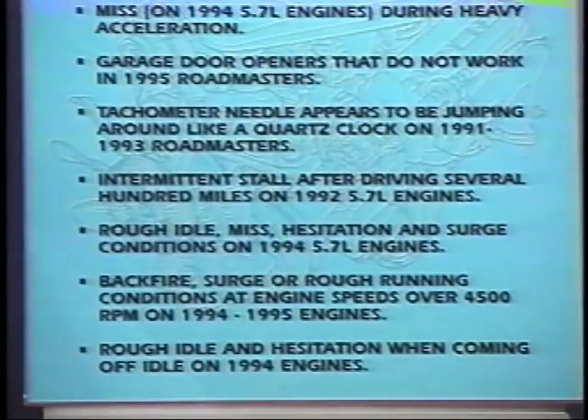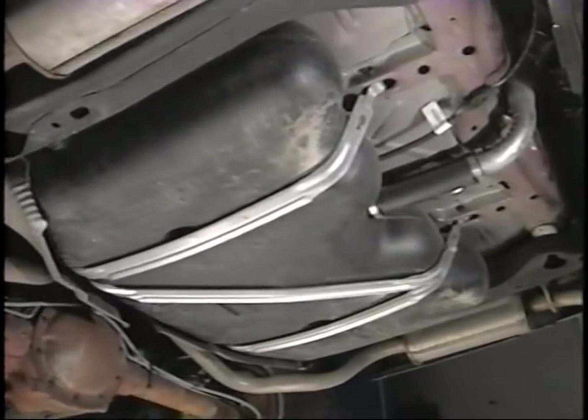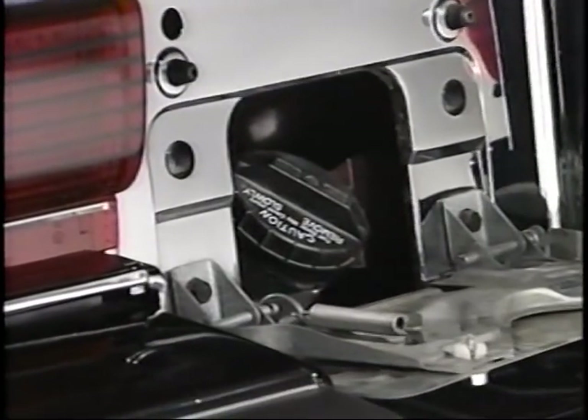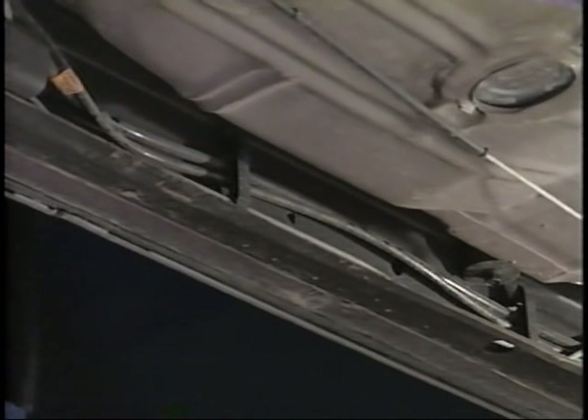The next tip is for 1992 5.7-liter engines covering intermittent stall conditions after extended highway driving of several hundred miles or more. The condition may occur at idle or at highway speeds. After stalling, the vehicle will be hard to start or may not start at all. Additional symptoms include the fuel tank appearing collapsed inward and the fuel gauge level fluctuating. If these symptoms appear, try removing the fuel tank filler cap. If the engine restarts, there may be a restriction in the fuel ventilation system. Check the ventilation line for any restrictions or kinks, and if the vent system looks okay, check the charcoal canister itself.